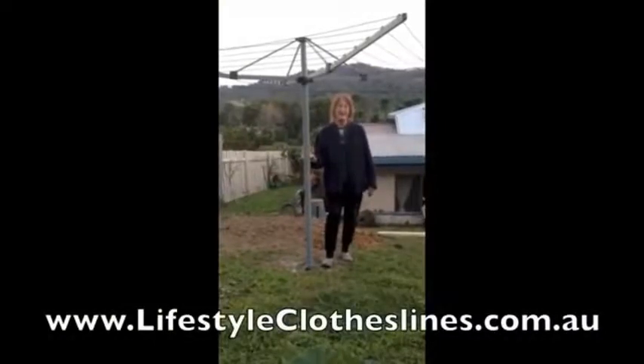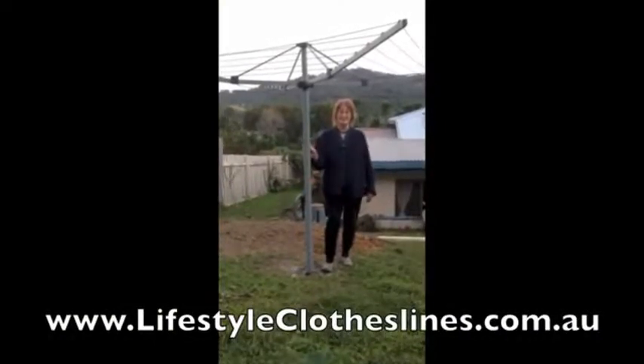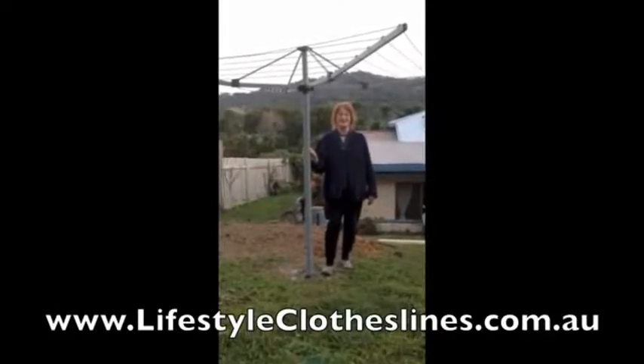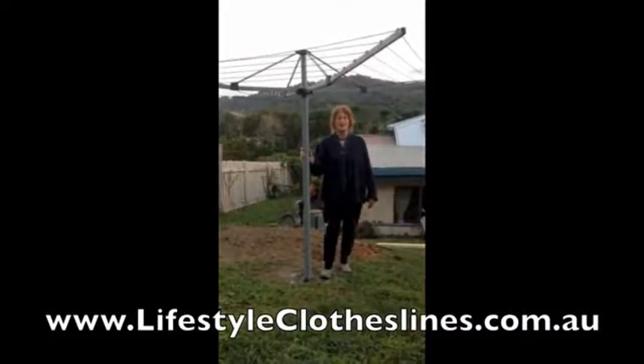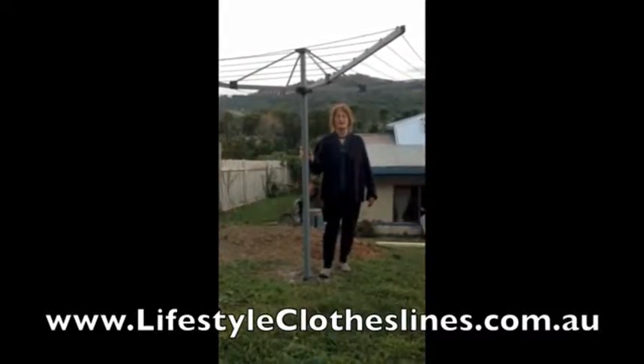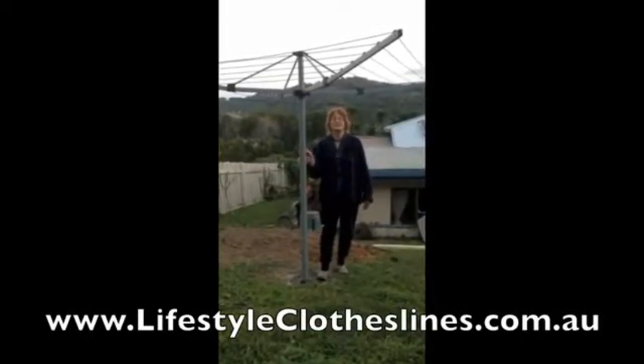Here's my new Lifestyles clothesline just installed today, and I am very, very happy with it. It is gunmetal grey, and tomorrow, if it's sunny, I am going to wash my clothes and hang them on my new Lifestyles clothesline.